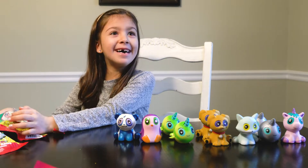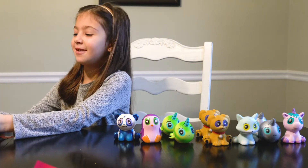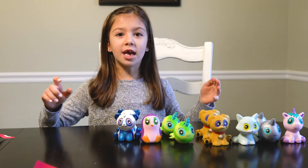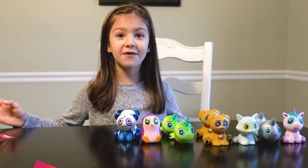We got a double! You guys, got another double! We already got one more bag left. We're just looking for the pink and white frog! Will we find it, you guys?